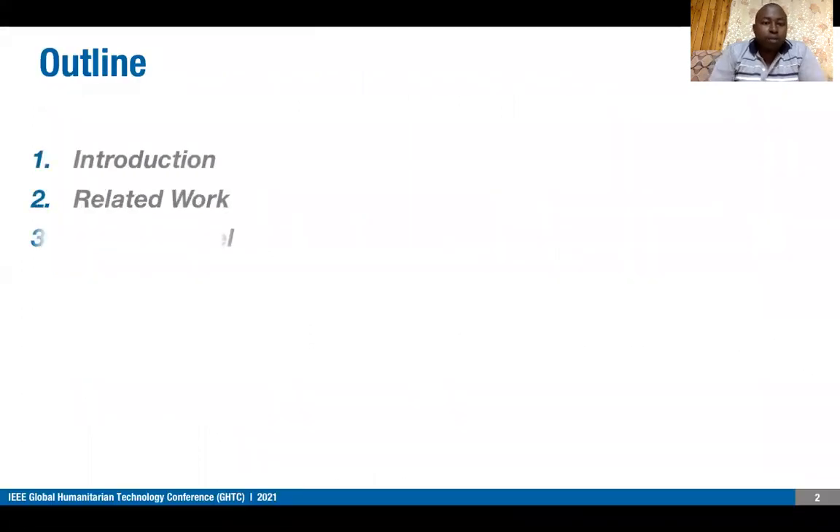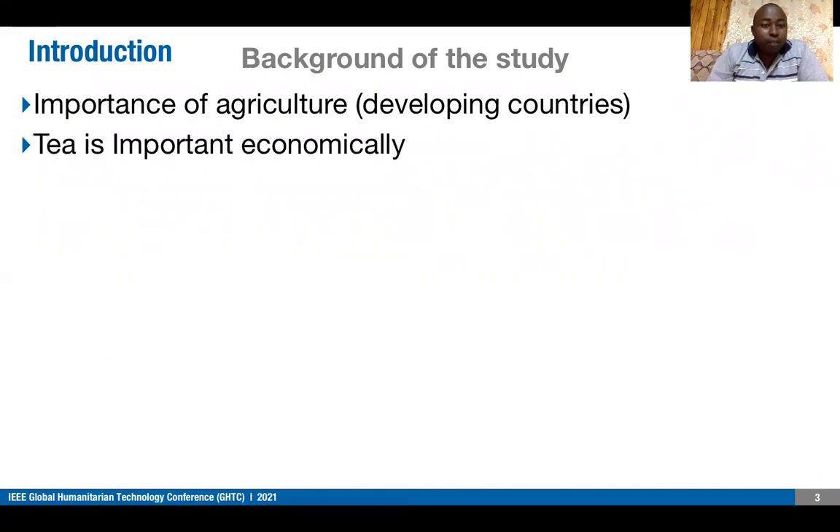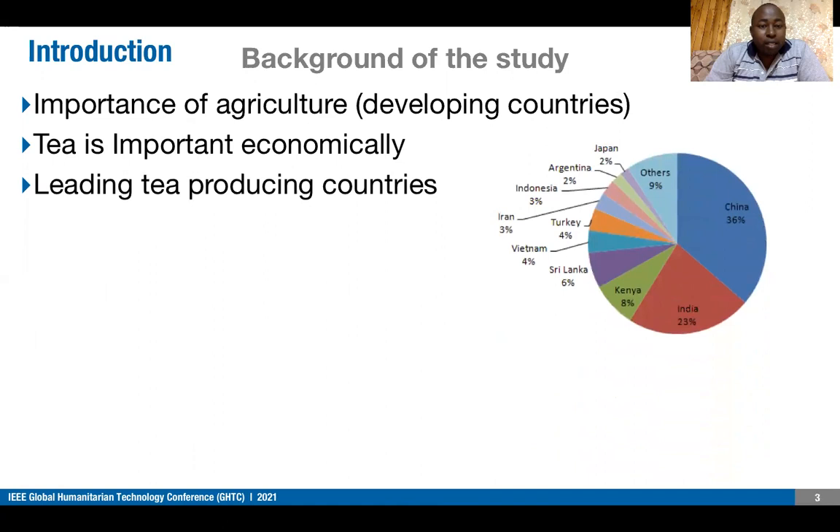This is the outline of our presentation. We'll start with the introduction. Agriculture is playing a critical role in the economies of many countries, especially developing ones. Among the crops being cultivated, tea is an important group economically. Some of the leading tea-producing countries include China, India, Kenya, Sri Lanka, and Vietnam, among others, which are producing less than 5%.